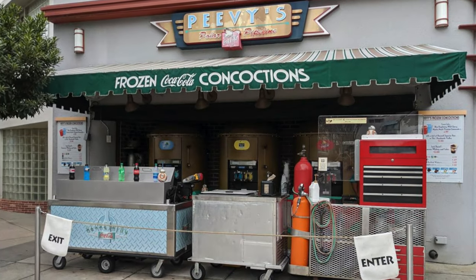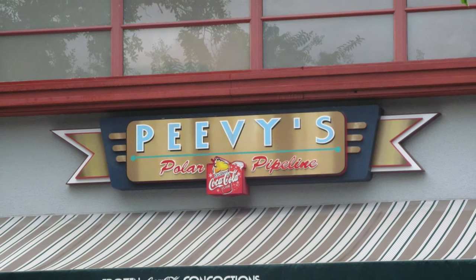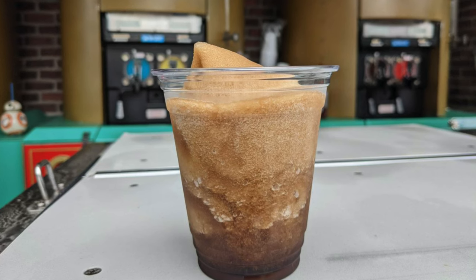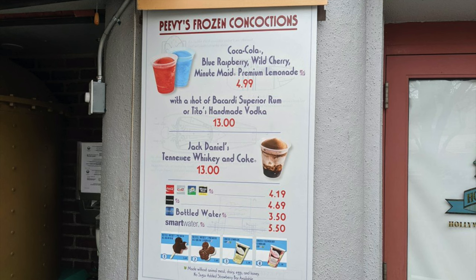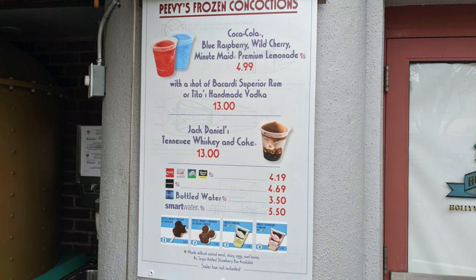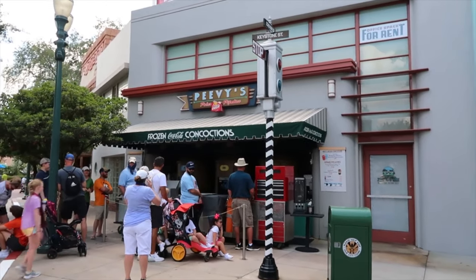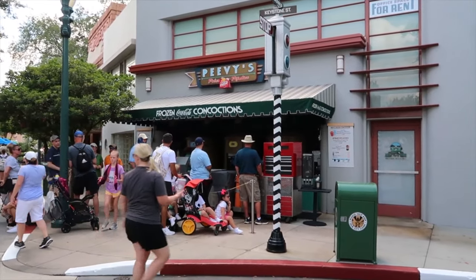On a particularly hot day I would suggest checking out Peavy's Polar Pipeline, a booth serving up frozen lemonade and Coca-Cola as well as other slushies and beverages. For an extra kick you can also order a shot of rum, vodka or Jack Daniels to make it a frozen cocktail, which is needed in that hot Florida sun. This location is only open seasonally so check it out while you can.